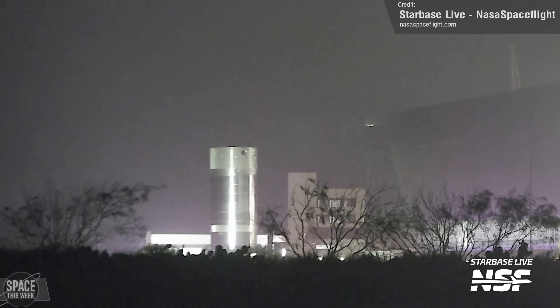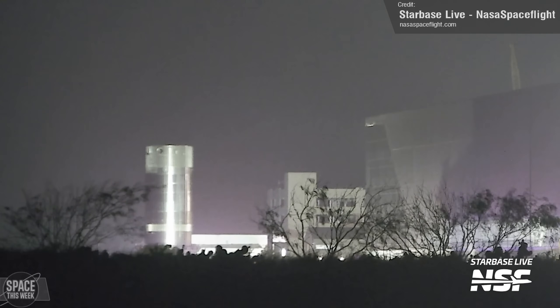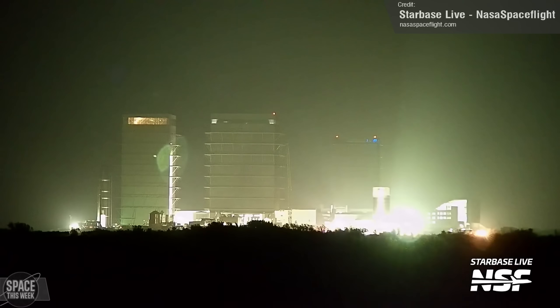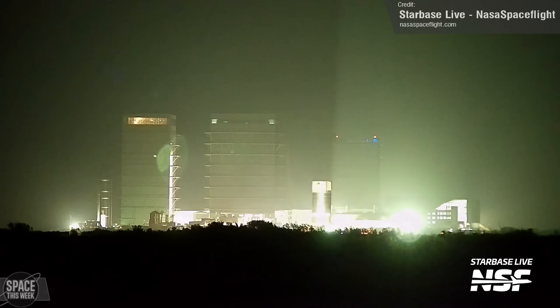Back at the production site, we saw the rollout of Booster 14.1. This isn't a full-sized Super Heavy — rather a test article, presumably sporting some upgraded or otherwise modified properties that SpaceX need to test and validate before implementing them into a flight vehicle. It was rolled down to the Macy's test site for testing.